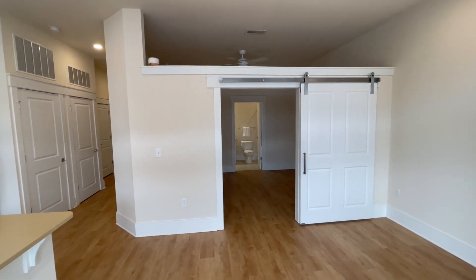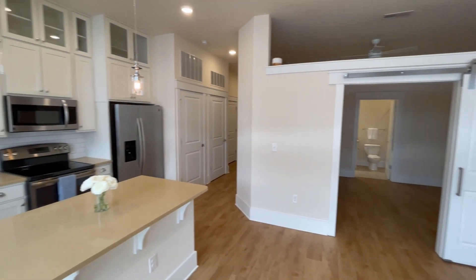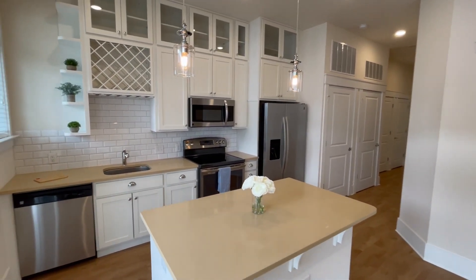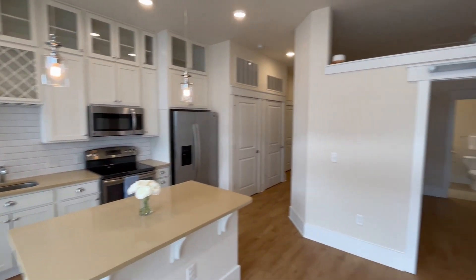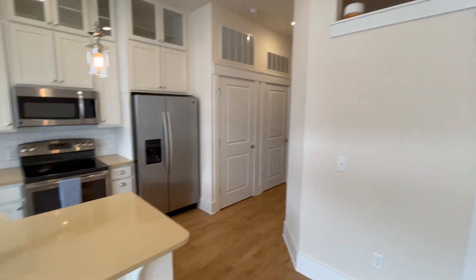And that concludes the tour of the A5 one floor plan. Again, this is a studio, one bath, 701 square foot unit, and it is available today. So if you're interested, give us a call and schedule a tour.